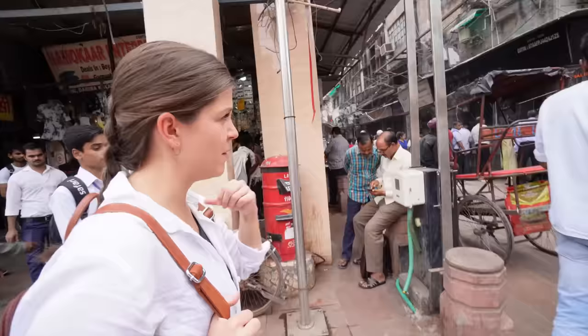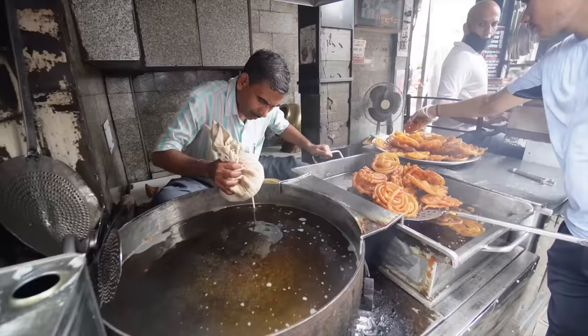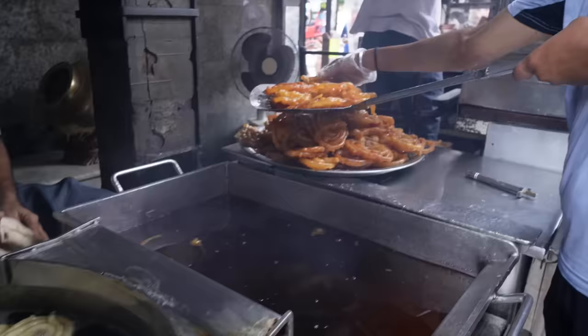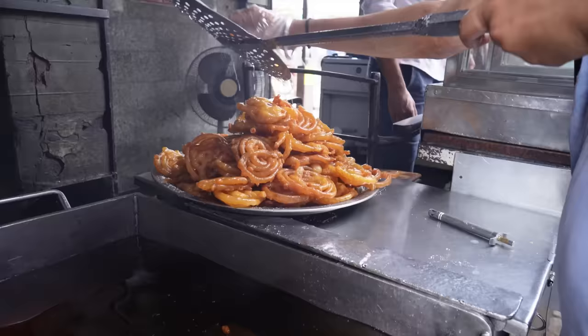So our first item is jalebi, which I understand is like a sweet donut-ish thing, and this restaurant has been operating for almost 150 years. These look and smell so good. They look like they're made exactly like donuts. It's so hot here — I cannot imagine working here. They're cooked in grease and oil and then moved into a sugar syrup for five minutes, and it soaks up all the sweetness. Apparently this store is the only place where you can get them this size — everybody else's are so small.